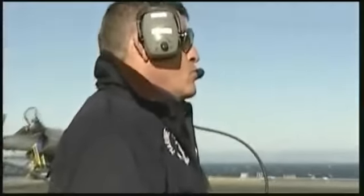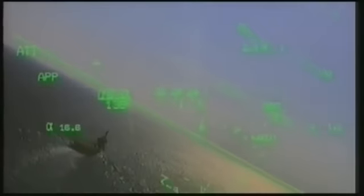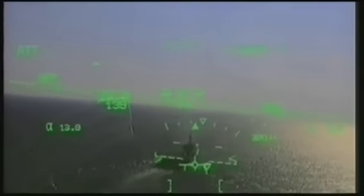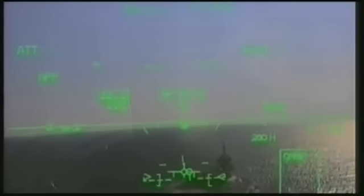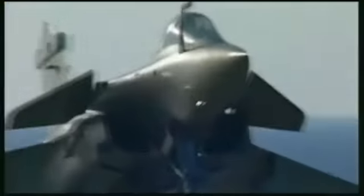Au retour de mission, il reste au pilote à mener la phase délicate de l'appontage. Le Rafale lui facilite la tâche dans la conduite de la trajectoire vers les brins d'arrêt. Le large viseur tête haute, avec lequel le pilote vise la mire blanche peinte sur la piste oblique, intègre les données de vent météo et la vitesse du porte-avions, augmentant la précision du point d'impact. Le système d'automanette, une fois enclenché avec le train sorti, maintient automatiquement l'avion à la bonne vitesse et la bonne incidence.